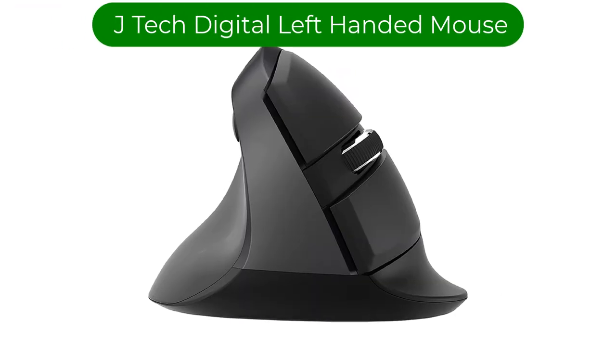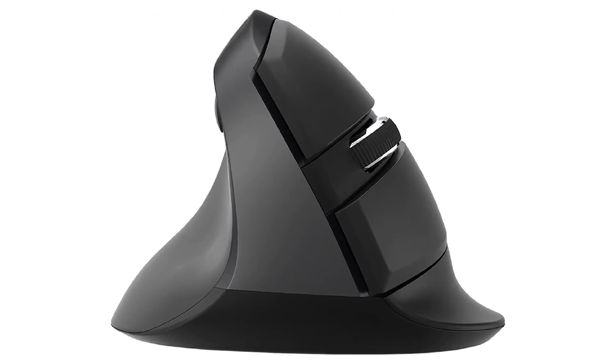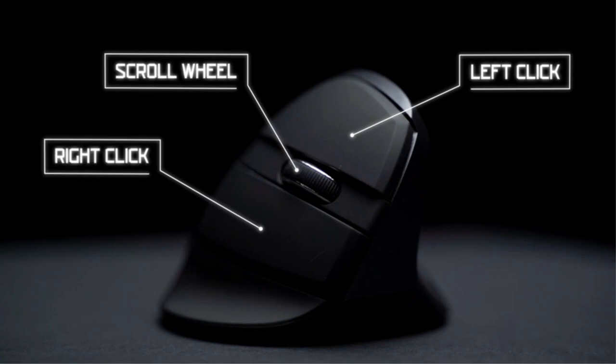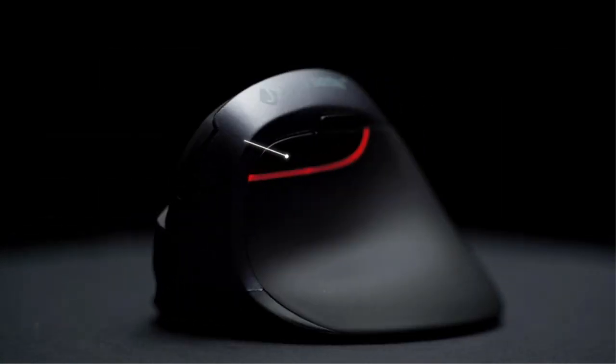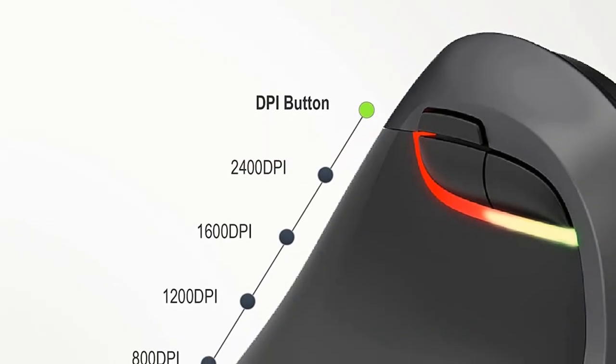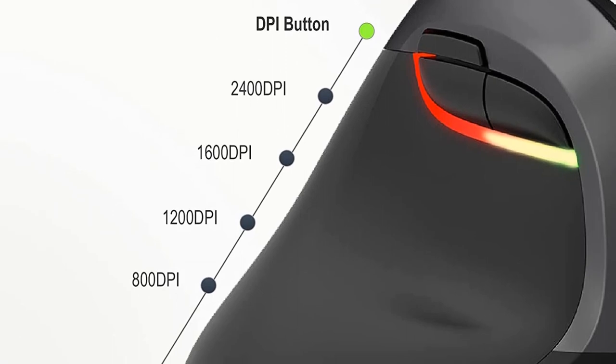Number 4: Our fourth best pick is the JTEC Digital left-handed mouse. Like our previous pick, this wireless left-handed mouse also boasts a vertical design and has six buttons, including the much-coveted DPI switch. This button allows you to switch the mouse's sensitivity between 800 and 2400 DPI.